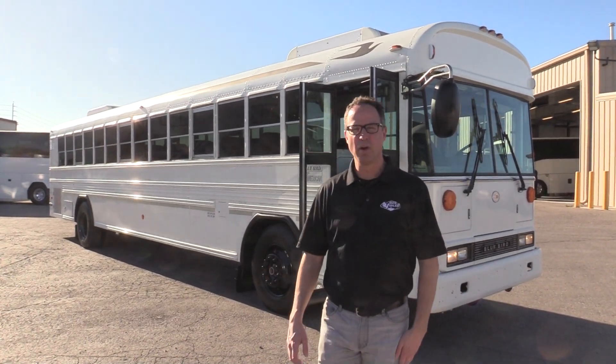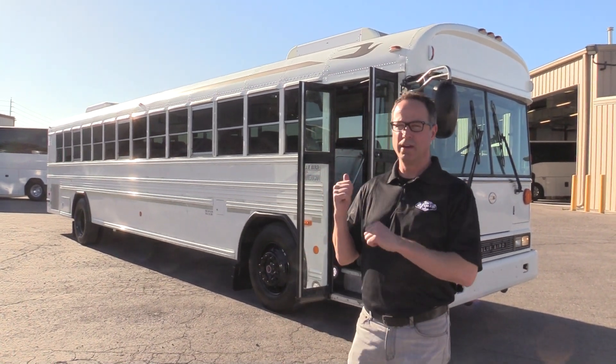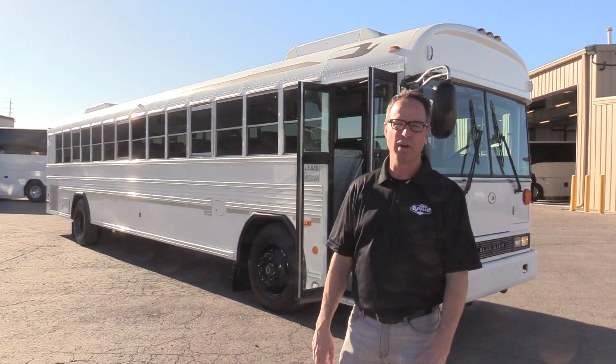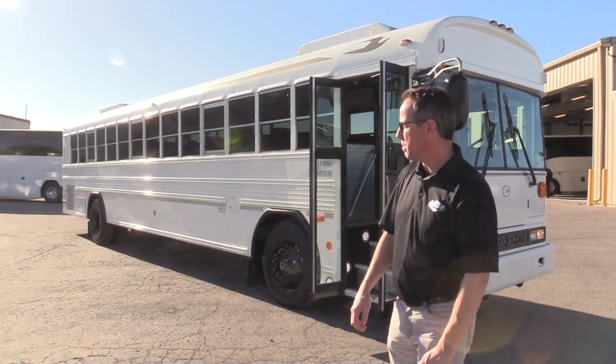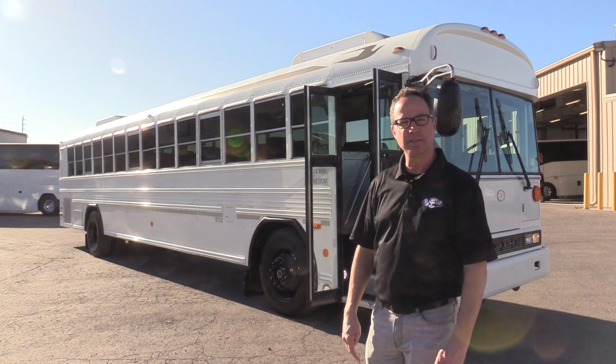Hello everybody, this is Johnny Ringo at Las Vegas Bus Sales. What I've got behind me right here is a 2009 Bluebird All-American, powered by an 8.3 Cummins with the five-speed Allison transmission.